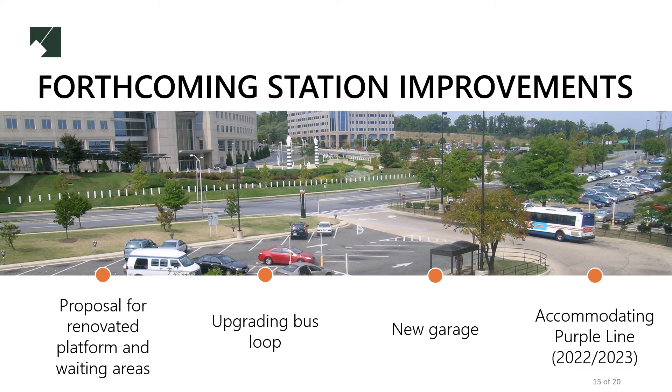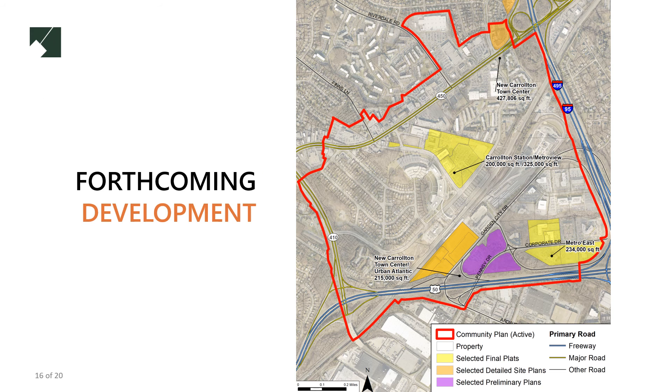Here is a map of some of our upcoming projects in the area that will help achieve our vision in New Carrollton. Together, these projects will add more than 1 million square feet of office and retail space to the New Carrollton downtown. Metro View, Urban Atlantic, and Metro East will include several thousand residential units altogether. These projects will significantly densify New Carrollton and enhance its forthcoming transportation and cultural assets.